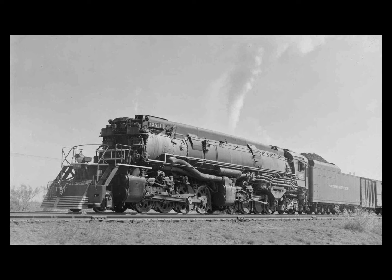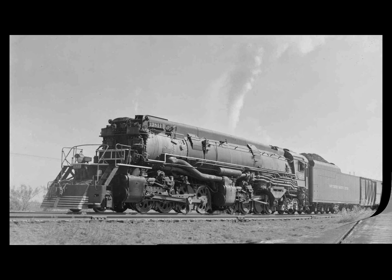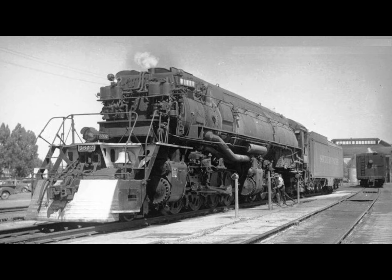When delivered, the Northern Pacific named this new largest-in-the-country steam locomotive the Yellowstone, after the national park that the railroad served. The Northern Pacific then ordered another 11 Yellowstones, this time from locomotive builder Baldwin, but those 12 would be all the Northern Pacific would roster.